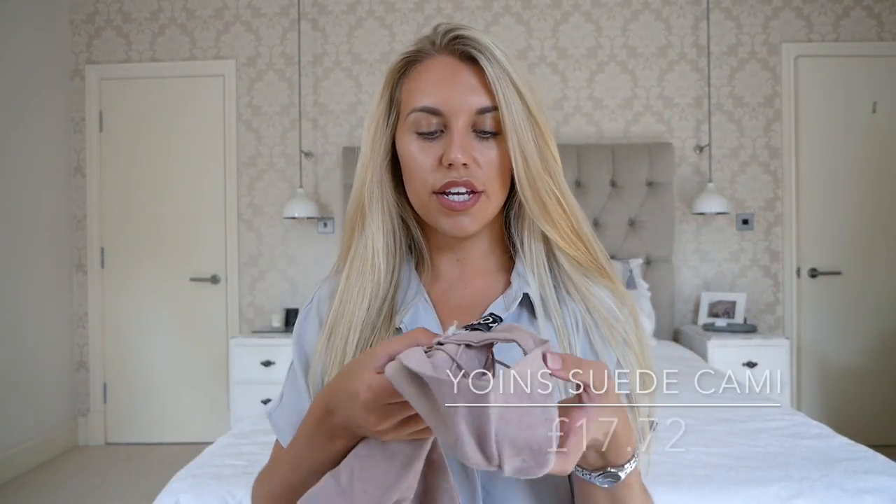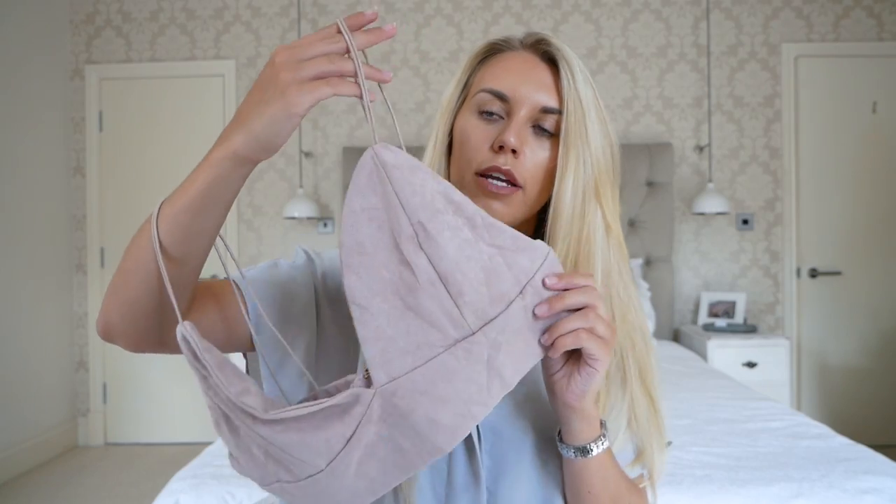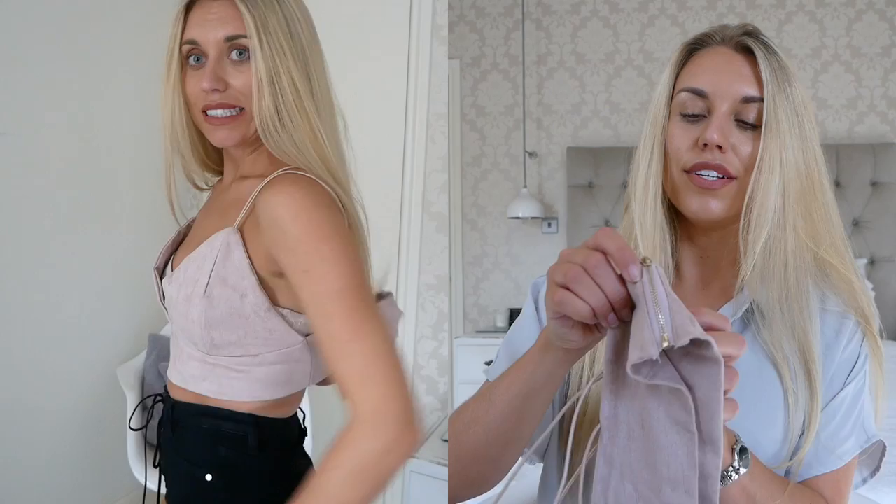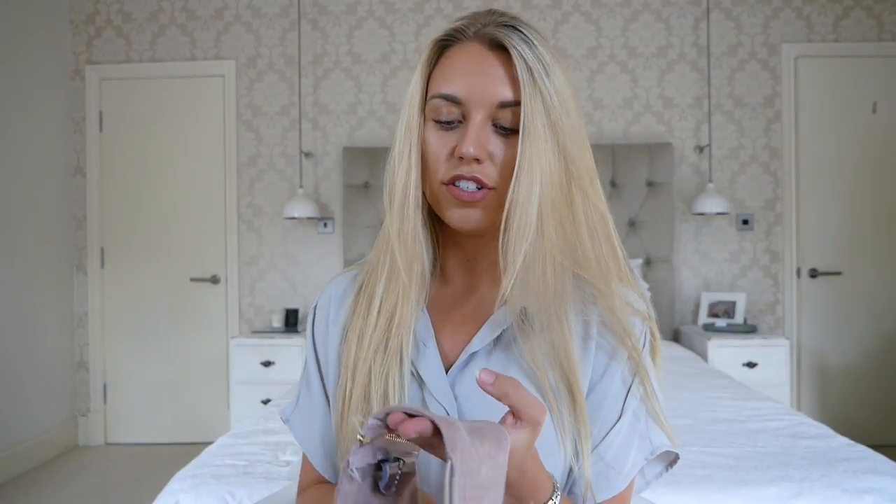This next top I'm really upset about. It's from Yoins and I got it in a size XL — I don't know why. It's a really pretty faux suede dusky pink crop top. I absolutely loved it and the quality is so nice, but it's just miles too big for me — it literally falls off. It was £17.72, which is quite pricey for a little bralette crop top, but the quality is lovely. I like it so much I'm going to try and take it in or have someone alter it, because had it been the right size, I think this would have been my favourite piece out of everything.